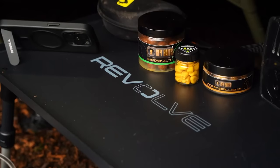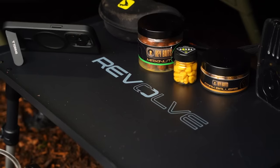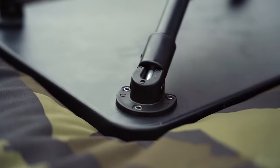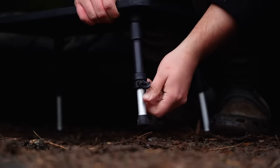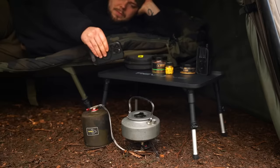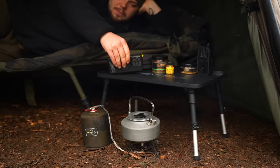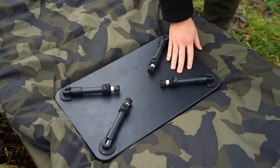Although a bivvy table isn't a product which will directly catch you more carp, keeping all of your essentials to hand will keep you more organised and help you to fish more effectively. The Revolve bivvy table is a solid aluminium table with four fold-out legs. Each of the legs are adjustable via lockdown cams, allowing you to level the table over uneven ground or simply raise it higher to suit your needs. When transporting the table it folds away completely flat and is compact enough to be conveniently folded away in your bed chair.